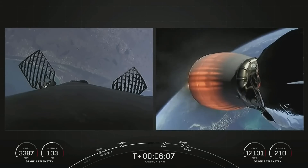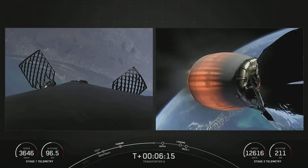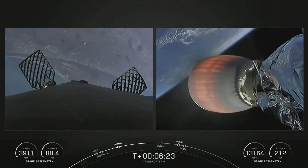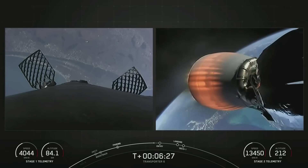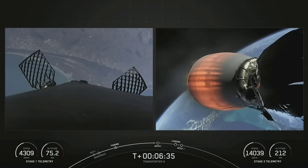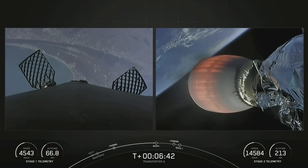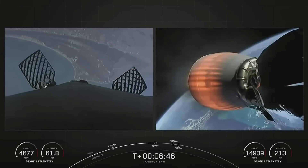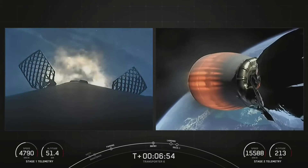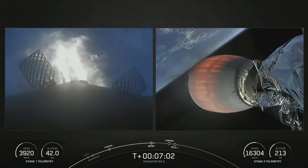You can see that the grid fins have deployed on the first stage. We've got four of these hypersonic grid fins near the top of the stage, and once we get into the thicker parts of the atmosphere, it's only the grid fins that do the steering — to make our way back to Landing Zone 1. You can actually see the Space Coast of Florida there on the left-hand side of the screen. Stage 1 entry burn startup — keep an eye on the speed of the first stage in the lower left corner; you'll see it drop off dramatically as the entry burn is slowing us down.